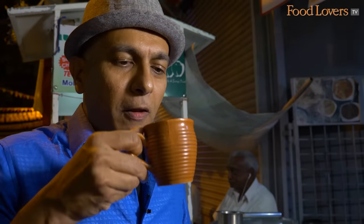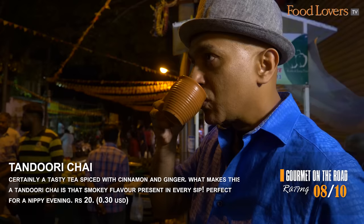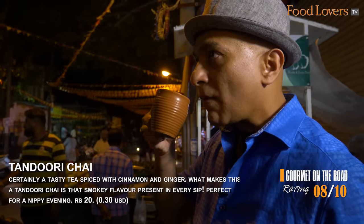When you come to Vivipuram Food Street and you're going from one stall to another, you want to take a break and reset your appetite, and that's when this tandoori chai comes in really handy. I'm enjoying this chai actually.